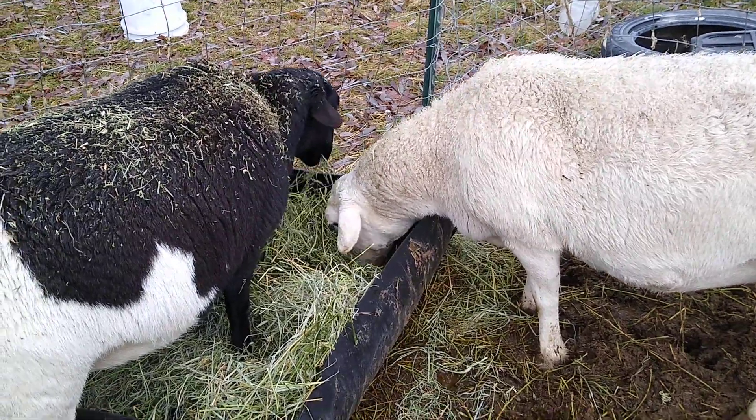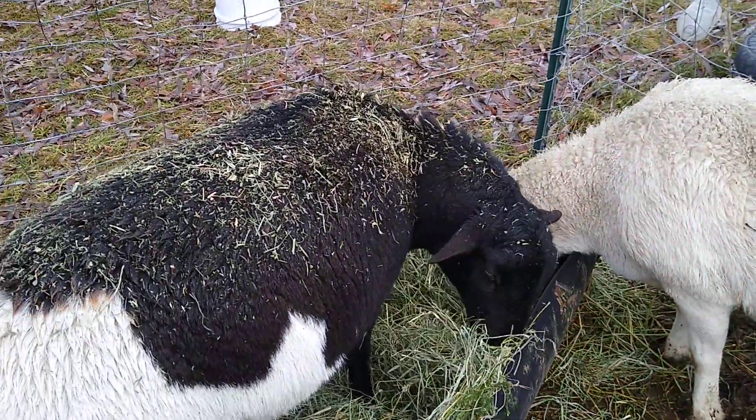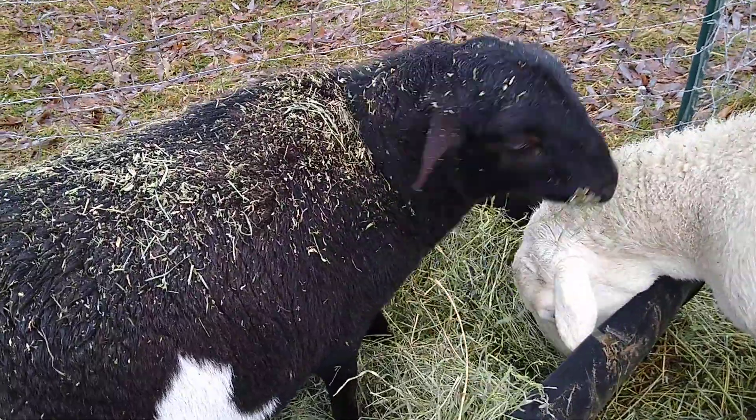Hello and welcome back to Little Rodents. Today we're going to be showing you our sheep. This one, it's a boy. We have not named him.